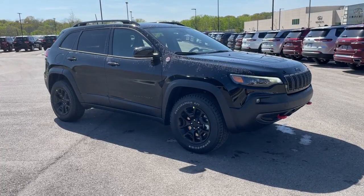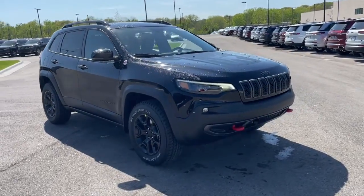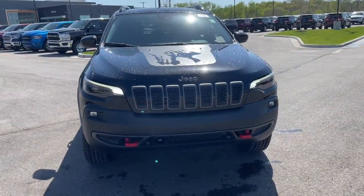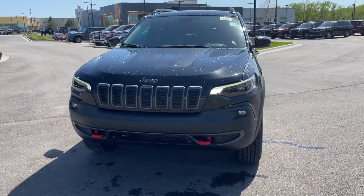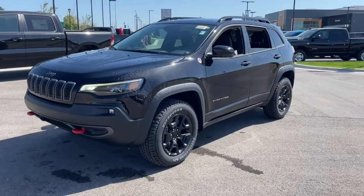This could be the car for you. The 2022 Jeep Cherokee. The Cherokee has your back on all your adventures. Its generous cargo capacity, safety technology, off-road capability, and passenger-friendly interior infuse each journey with confidence.